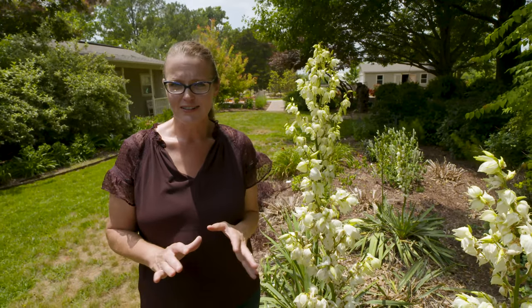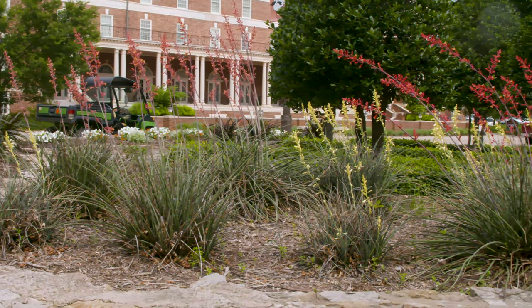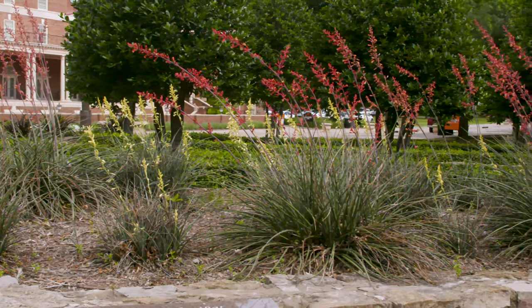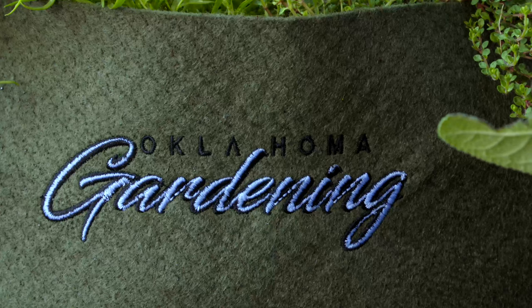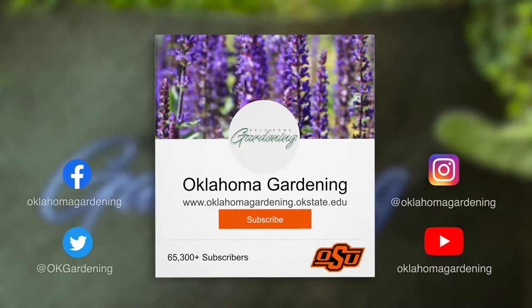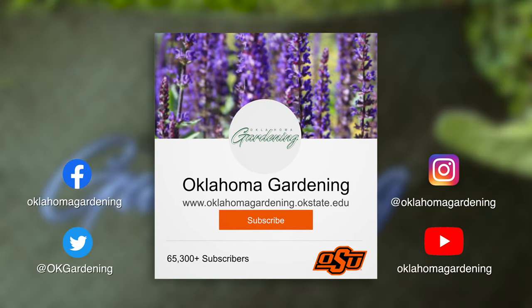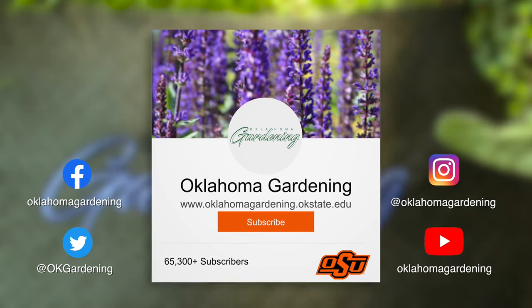Regardless of which yucca — true yucca or false yucca — you choose to add to your landscape, they're a great addition to any drought-tolerant, low-maintenance garden, especially in full sun and away from sidewalks. We hope you enjoyed this video, part of our Oklahoma Gardening YouTube channel. You can also find more videos on our OK Gardening Classics YouTube channel, and join us on social media for great gardening tips, photos, and discussion.